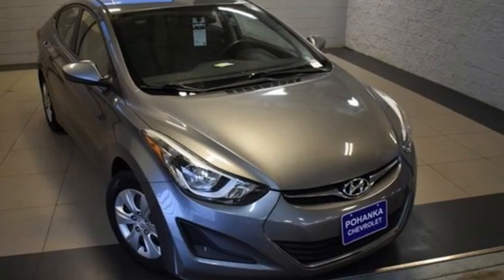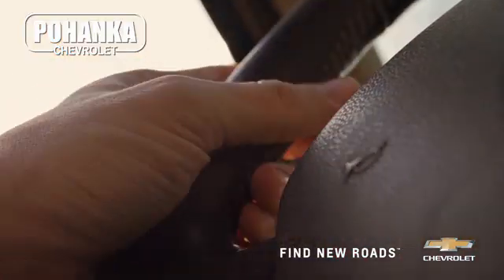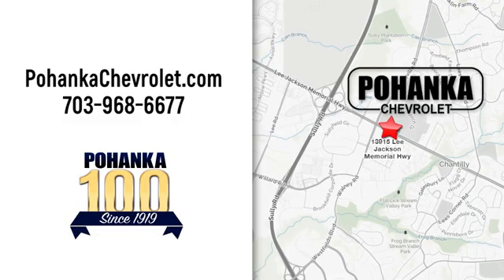Driving is believing. Test drive it today. Spend less time shopping and more time enjoying your new ride at Pohega Chevrolet. We're conveniently located at 13915 Lee Jackson Memorial Highway, Route 50 in Chantilly.